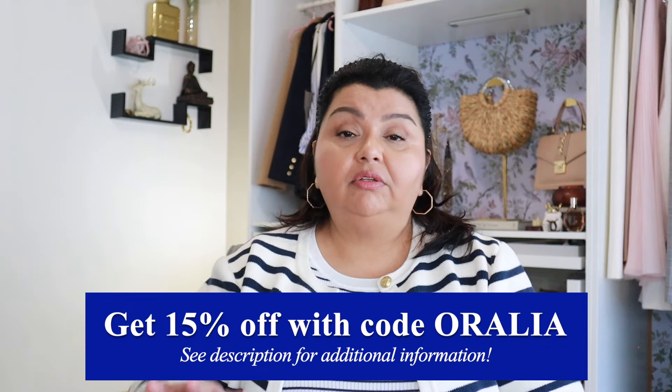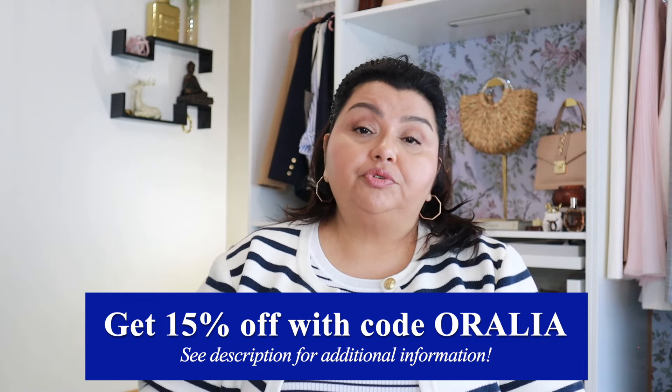Thank you to Halara for sponsoring this video. If you have any questions please feel free to leave them in the comments and I will get back to you as soon as I can. Remember that I will have all the links to everything I'm showing here in the description bar down below and also as a pinned comment on this video. I'm going to leave you with my latest Halara video so you can check out the stuff from my first try-on review with them. Thank you so much for spending some time with me today — I truly appreciate it and I look forward to seeing you in that video. Bye!